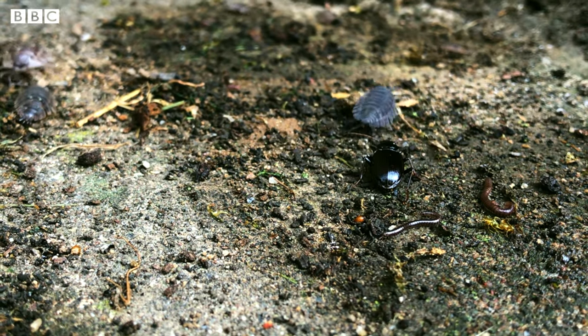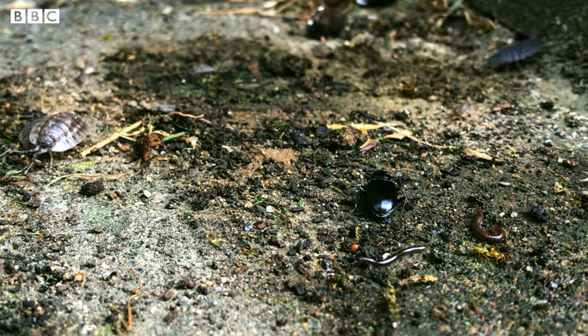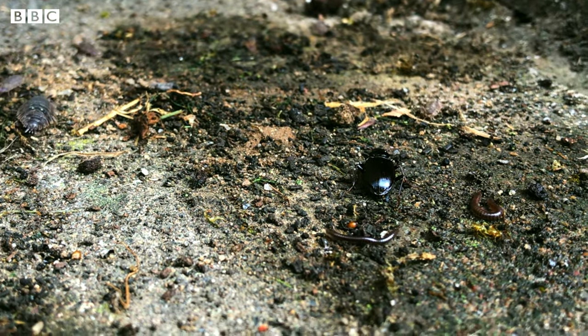Mini beasts are small creatures that do not have bones inside their bodies like we do. Scientists call this group of creatures invertebrates, which really means without a backbone. This is a good time of the year to find mini beasts in our gardens. Invertebrates are cold-blooded creatures and they're only as warm as the air around them. That is why there are more of them about in the spring and summer.